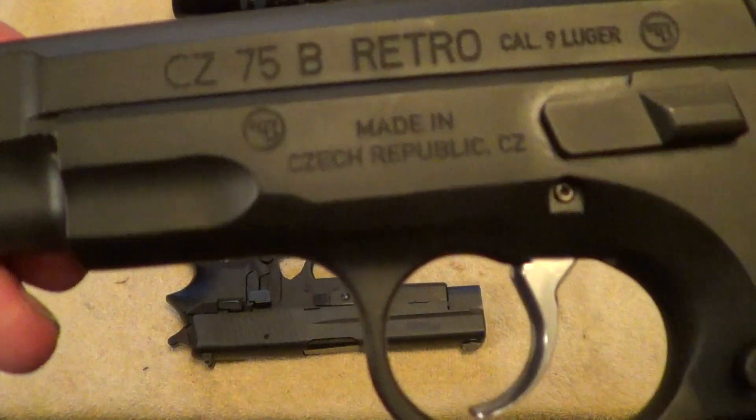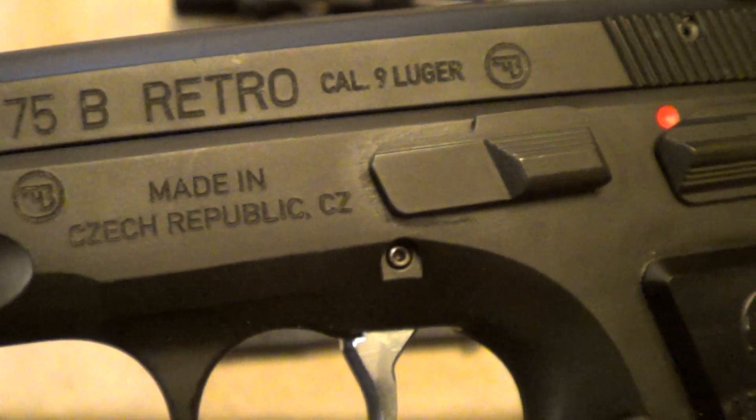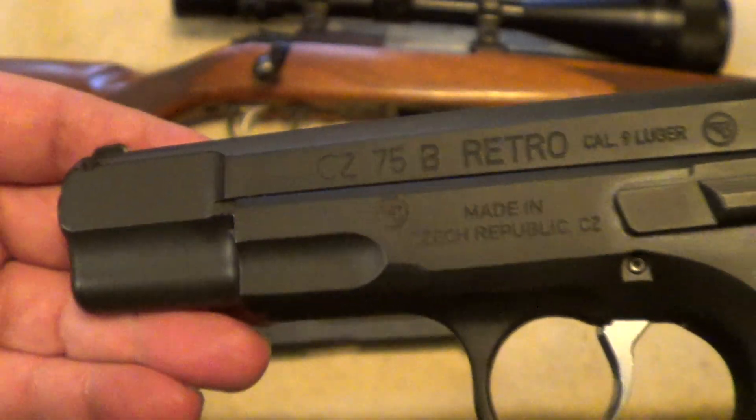And this one is a CZ 75 B Retro in nine millimeter. These are kind of an iconic gun nowadays.